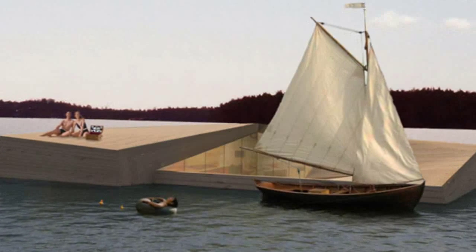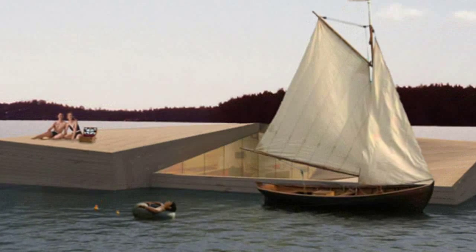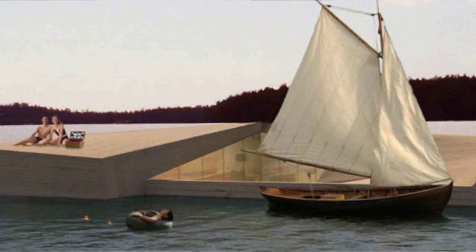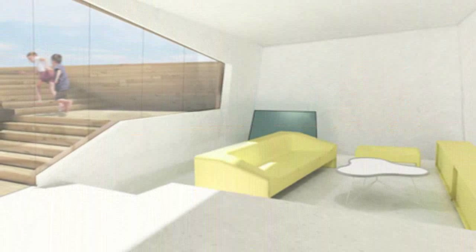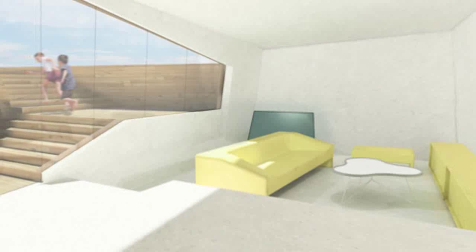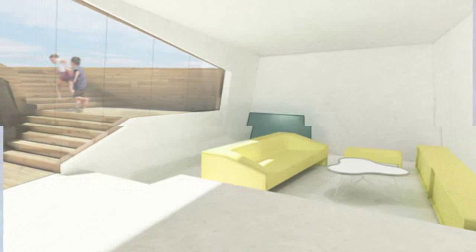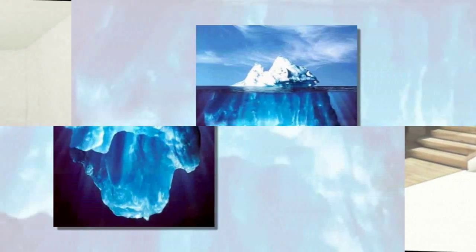Observing the structure of icebergs, Austrian architect Daniel Andersen has created a floating summer cottage designed for Ann's hotel. The minimalist exterior is an attempt to remain unobtrusive to the wild surroundings. The 60m² structure is partially submerged in the water, with its rooftop offering surfaces on which to lie and take in the scenery.